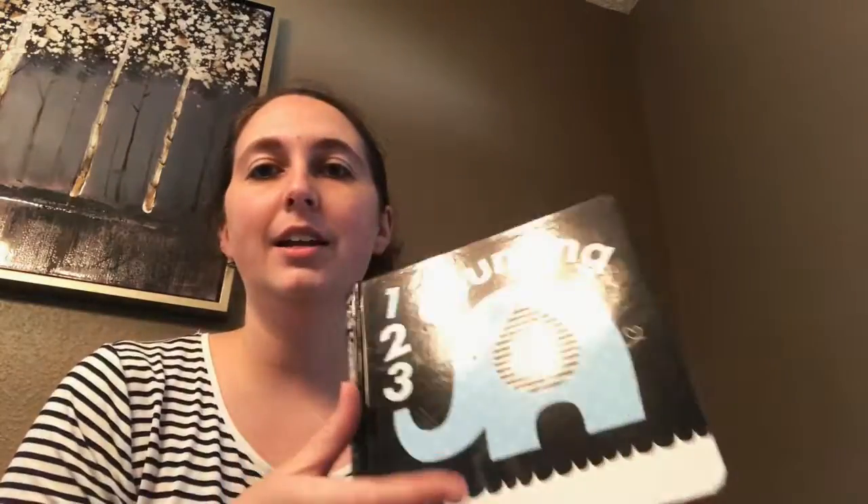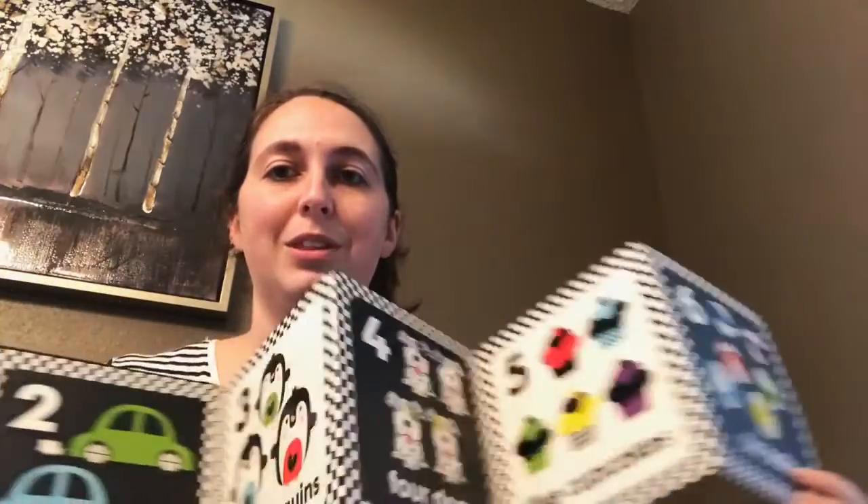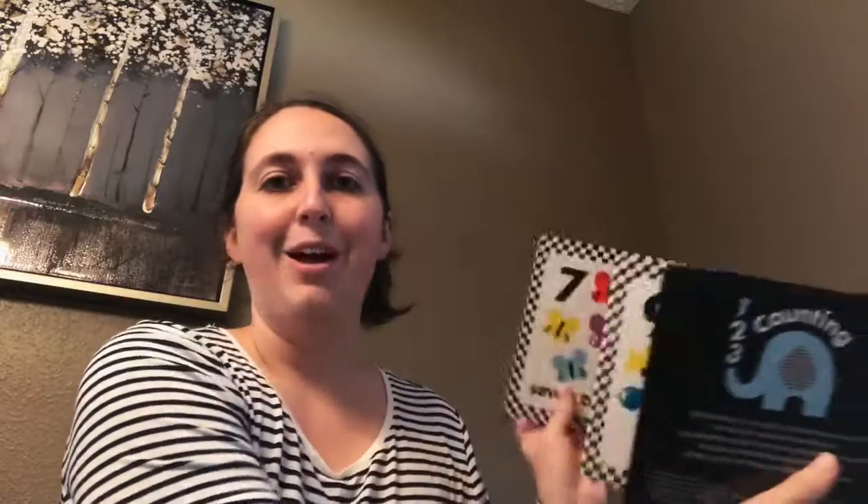Going along with the baby books, I have the 123 foldable book. It's $7.99 and it folds out in an accordion style. You can sit it up on the floor while your baby is doing tummy time. When your baby starts crawling, they like to play with it and fold it in and out. And whenever your baby gets bored, you can flip it over to the back. The contrast and colors keep their attention very well and it's also educational because you're learning how to count.